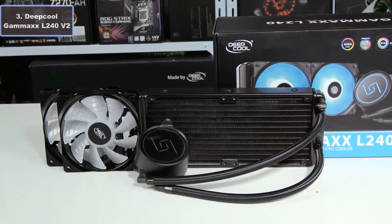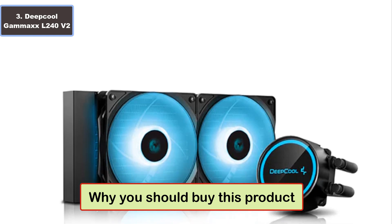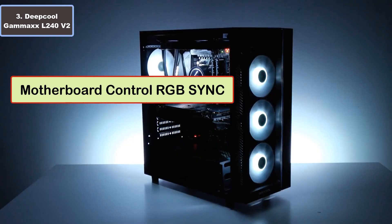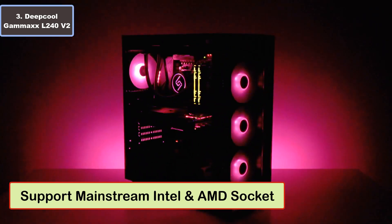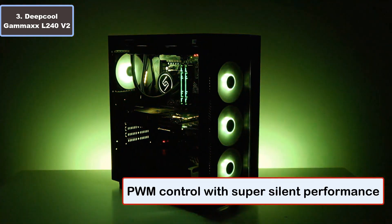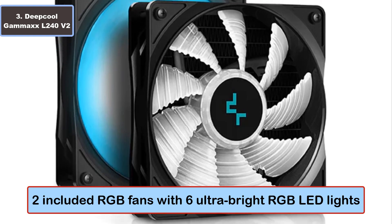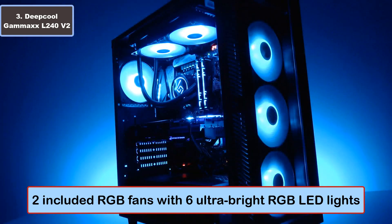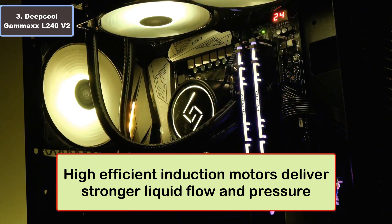Number three: DeepCool GAMMAXX L240 V2 liquid cooler. Why you should buy this product: number one, optimized micro water channel; number two, motherboard-controlled RGB sync; number three, support for mainstream Intel and AMD sockets; number four, PWM control with super silent performance; number five, two included RGB fans with six ultra bright RGB LED lights; number six, high-efficiency induction motors deliver stronger liquid flow and pressure.